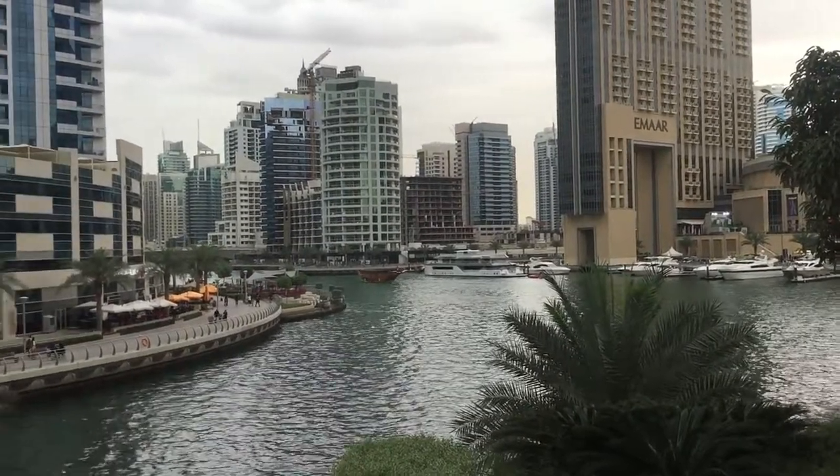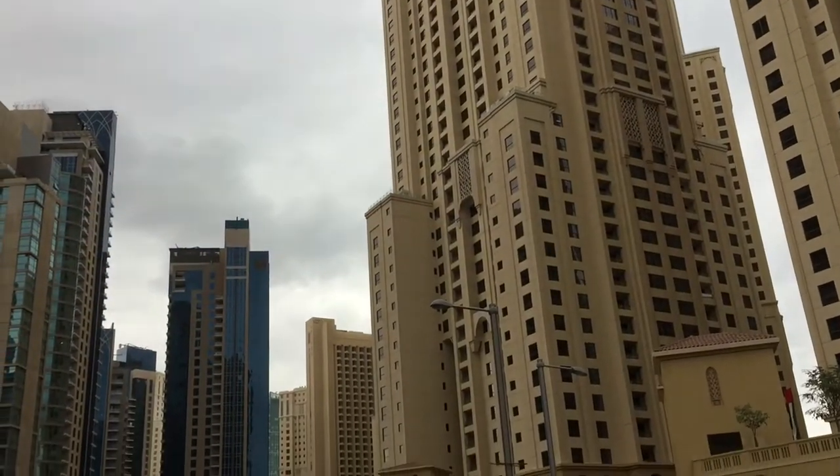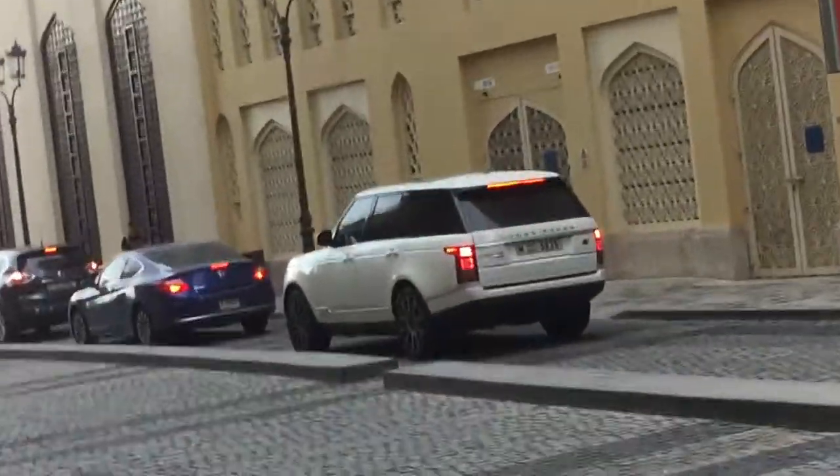The area I've chosen today is JBR. I've done a lot of research and this is one of the areas where you're most likely to find supercars, I mean 100%. And today being a weekend, the chances are highly likely. Right behind me is Marina and JBR. Let's go for supercar spotting!